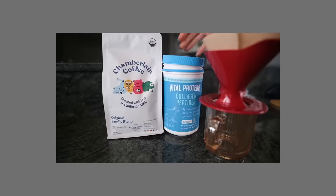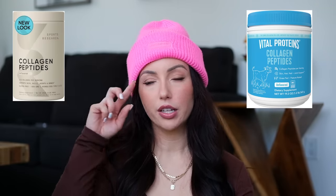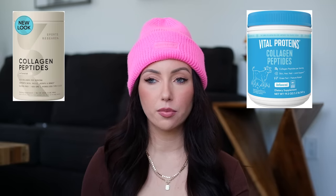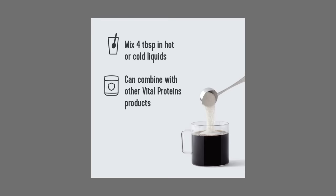Collagen powder — I need to repurchase this right now because I want my hair to grow and my layers to grow out. I initially got it for joints but the upside is it really makes my hair grow. I just put a little spoonful in my coffee in the morning, can't taste it at all, and it dissolves well when it's hot. You can also put it in tea or a smoothie.